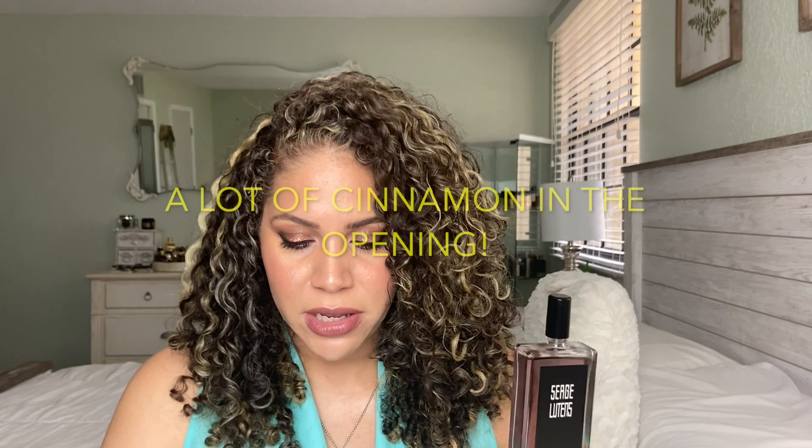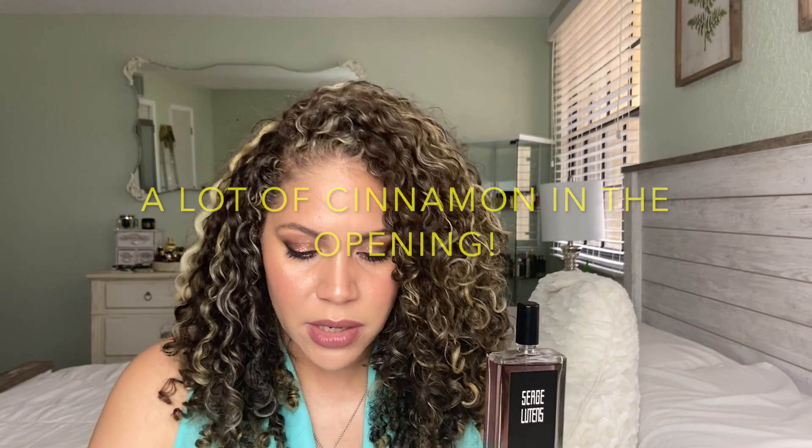The notes on Féminité du Bois — I've found different notes in different places, so I'm going to read you the ones from Basenotes: bergamot, ginger, cinnamon, tarragon, cardamom, cedarwood, rosewood, peach, plum, orange blossom, violet, orris, rose, jasmine, ylang-ylang, carnation, mace, and then cedarwood, sandalwood, vanilla, benzoin, musk, patchouli, amber, and civet. I think maybe the civet is where that dirtiness comes from, but the fruity florals and the woods all balance it out beautifully. There's also maybe some clean musk in here as well. It's just such a beautiful, balanced fragrance.